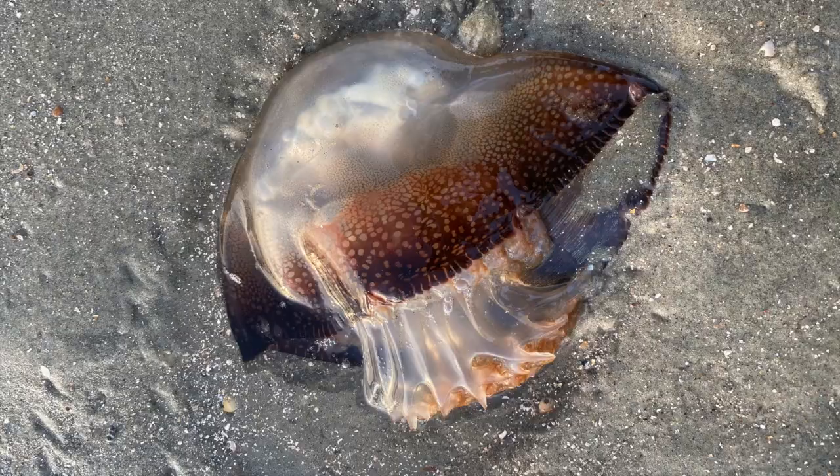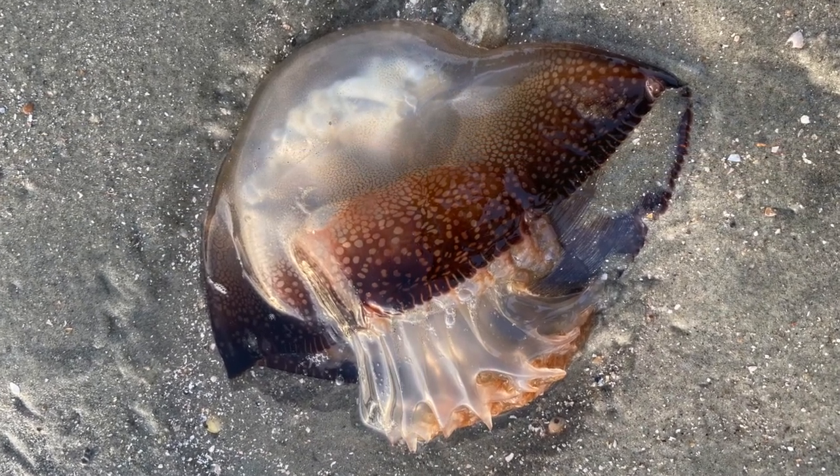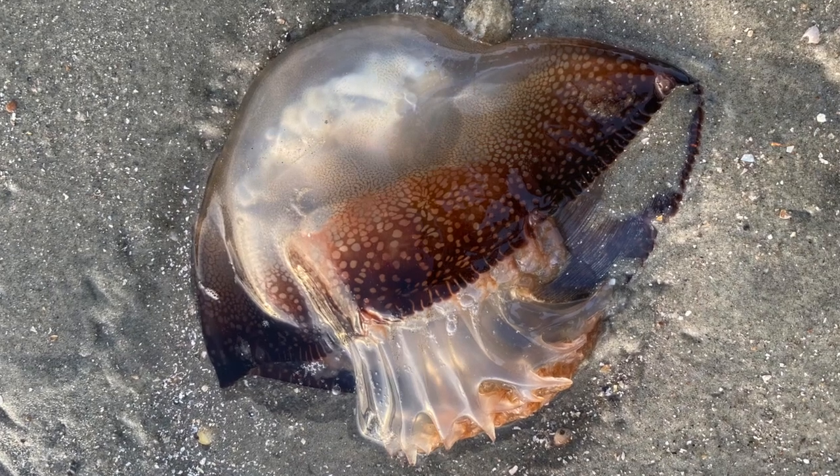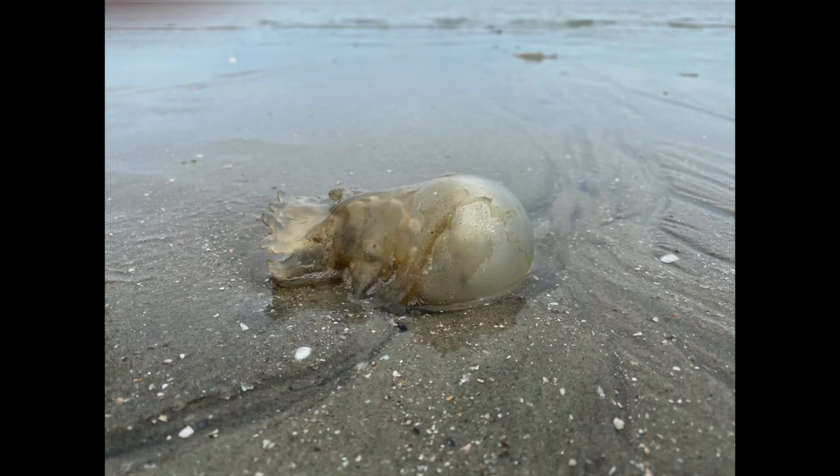But let's look a little more closely at this one. They have this big bell. Cannonball jellies do have stinging cells, but they're in the mucus up under the bell and they don't bother most people. However, some people can have a very bad reaction, so be careful — wash your hands and don't touch your face or eyes.